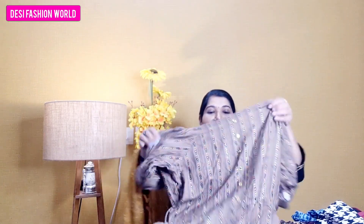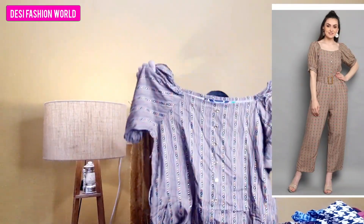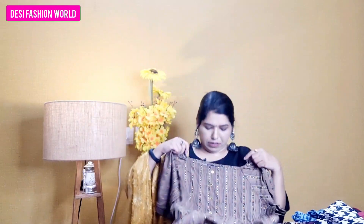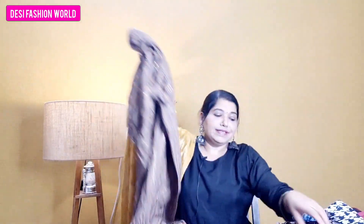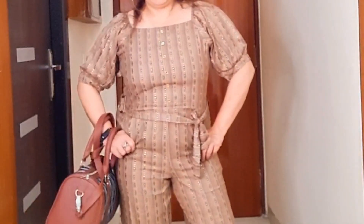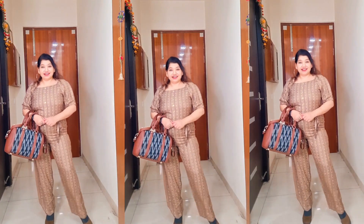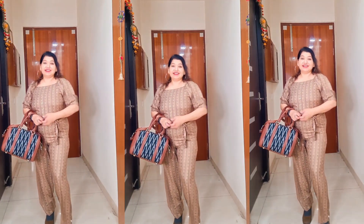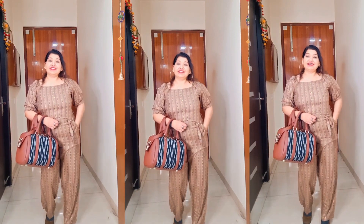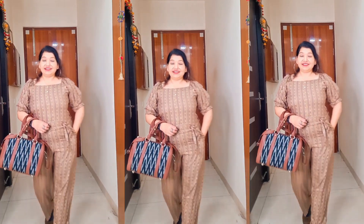The next item is a jumpsuit made of rayon cotton with an elastic waistband and a square neck. You get buttons on the print, and it comes with a belt. It is available in many colors. However, there is a drawback — the jumpsuit is comfortable but you have to put it on from the top as there is no chain, no cut, and no zip. If your tummy is a bit stuck, there will be problems wearing it.